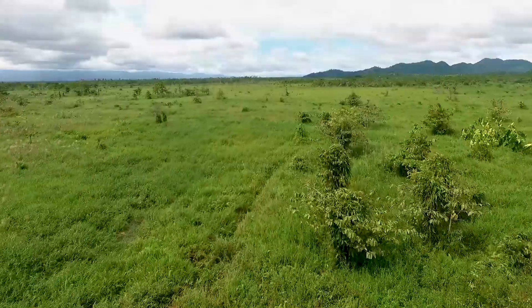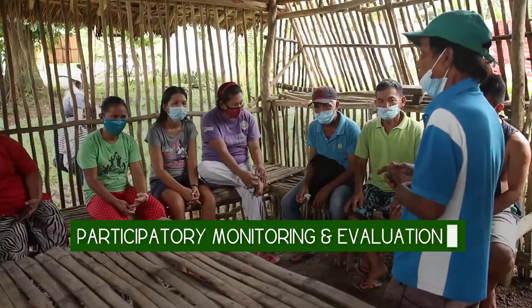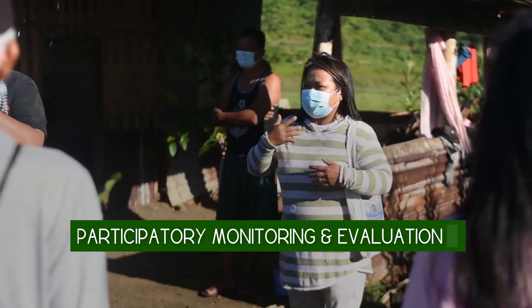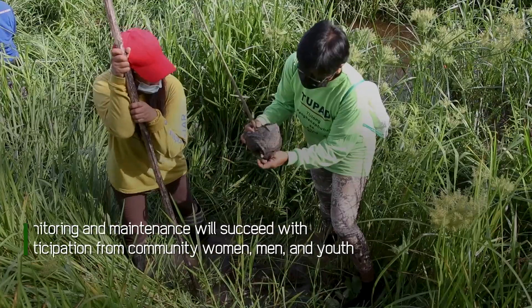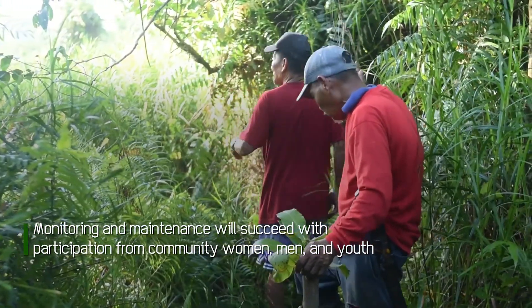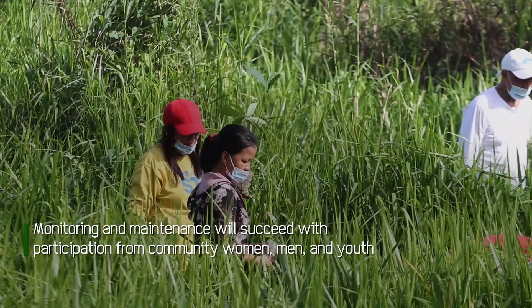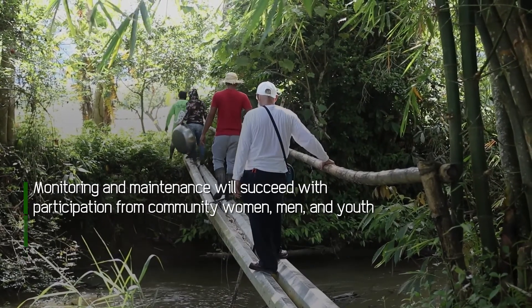To ensure the success of the revegetation of the Leyte Sabah peatland, community peatland champions composed of women, men, and youth participate in monitoring, evaluation, and maintenance of the planting site. The success of the Leyte Sabah restoration rests in the leadership of the community.